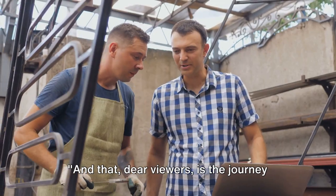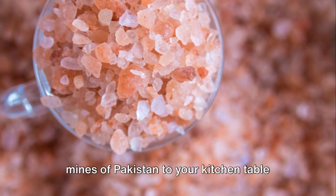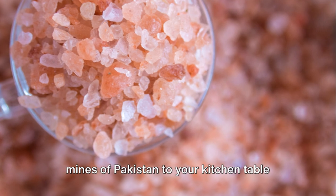And that, dear viewers, is the journey of Himalayan pink salt — from the ancient mines of Pakistan to your kitchen table and living room.